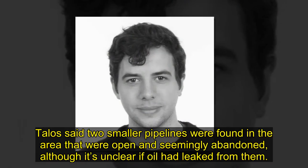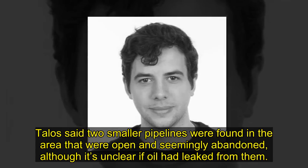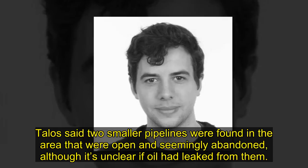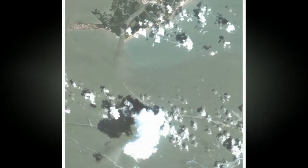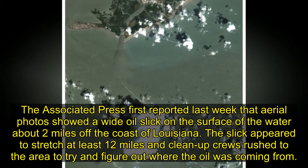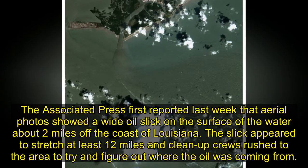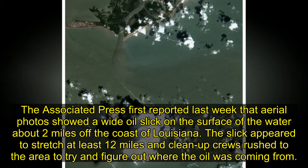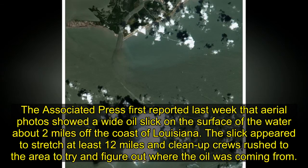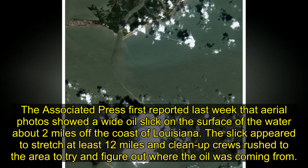Talos said two smaller pipelines were found in the area that were open and seemingly abandoned, although it's unclear if oil had leaked from them. The Associated Press first reported last week that aerial photos showed a wide oil slick on the surface of the water about two miles off the coast of Louisiana. The slick appeared to stretch at least 12 miles and cleanup crews rushed to the area to try and figure out where the oil was coming from.